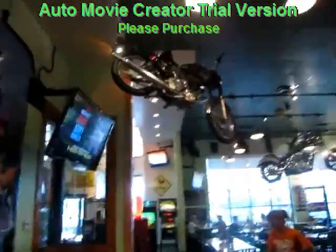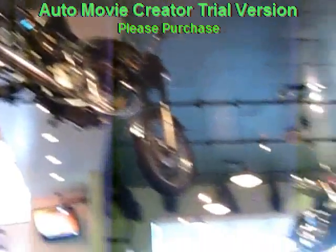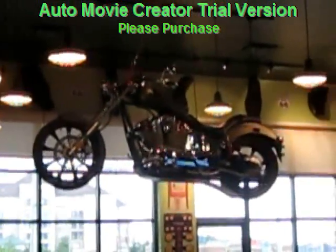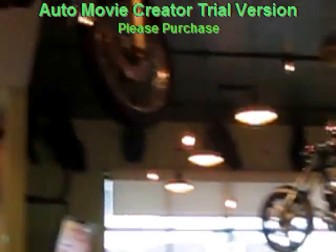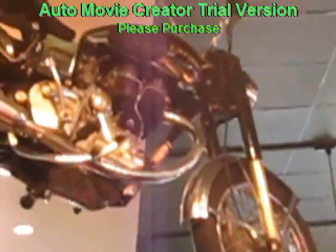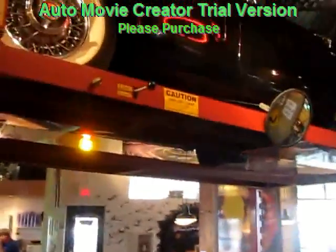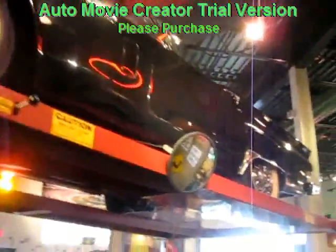Wow. That would be cool, huh, guys? Now you've just got all kinds of stuff up in the air. That's just insane, guys. All kinds of T-Birds and classic cars and stuff.